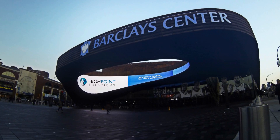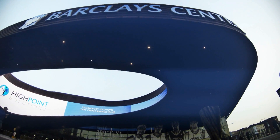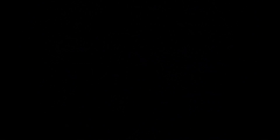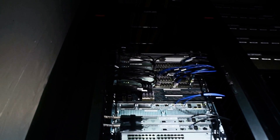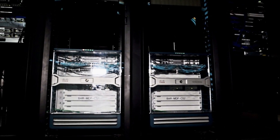Welcome to Barclays Center in Brooklyn, New York, a showcase of world-class entertainment and arena technology. The Barclays Center is equipped with the latest IT infrastructure and solutions designed and implemented by High Point's expert engineering staff. This technology is seamlessly integrated and supports a redundant, reliable, and agile network.